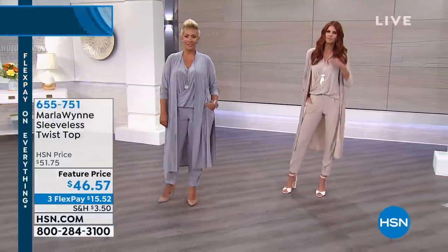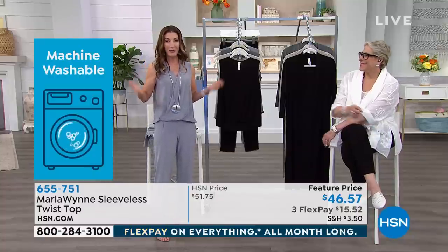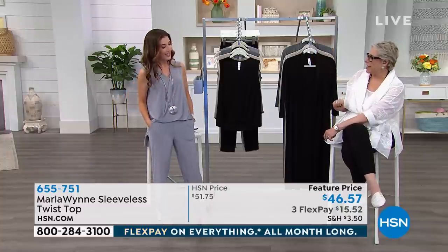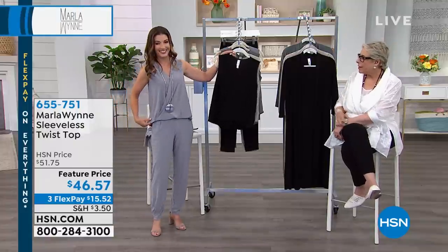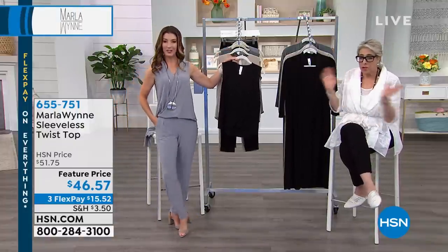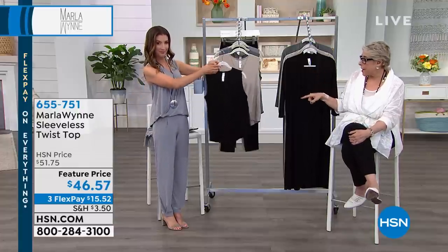It's a sleeveless matte jersey piece with a little V-neck and a really cool overlapping front with a twist detail. 23-inch center back length, poly-spandex blend, extra small through 3X - machine wash and tumble dry low. At least three or four people stopped me in the hallway and said 'where did you get that jumpsuit?' and I said 'HSN!' I don't like to wear a jumpsuit because when I travel I don't want to take my clothes off with everything around my ankles.